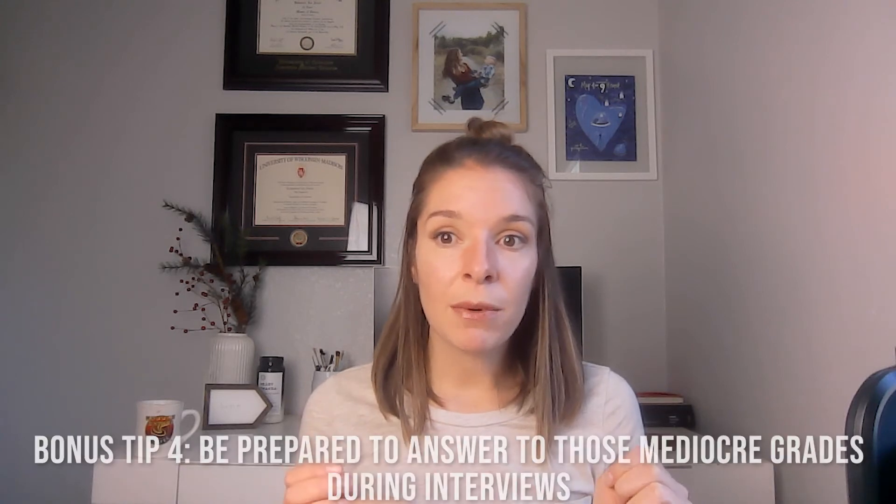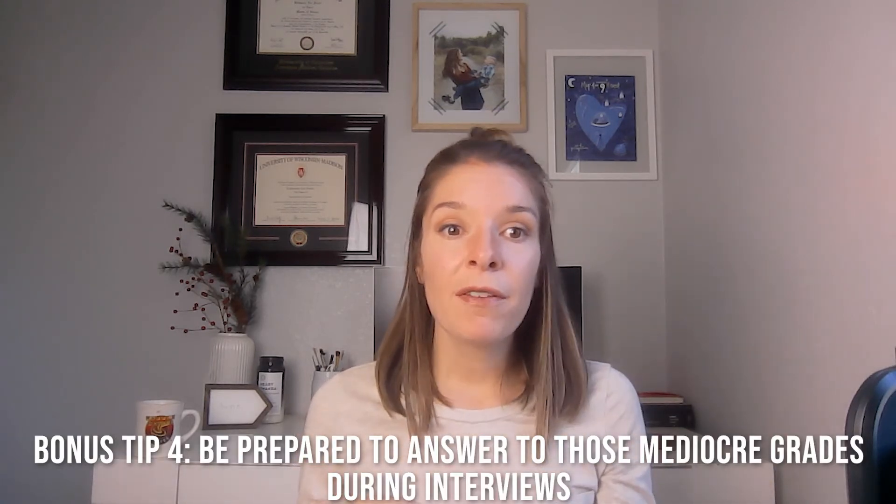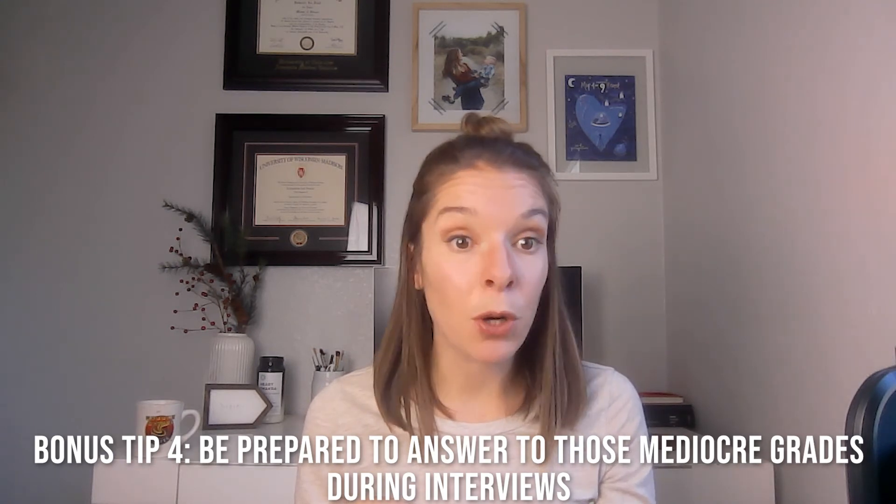Another thing to be ready to do is talk about your grades. If an interviewer or program director asks you about a bad grade in a specific course — which happened to me about my BC in general genetics — be ready to address it. There are even some programs where you can submit a short paragraph to explain a poor GPA or a poor grade in a specific class. I would recommend only considering that if you have a very legitimate reason. I would never have used it for myself because my reason was immaturity and bad priorities.